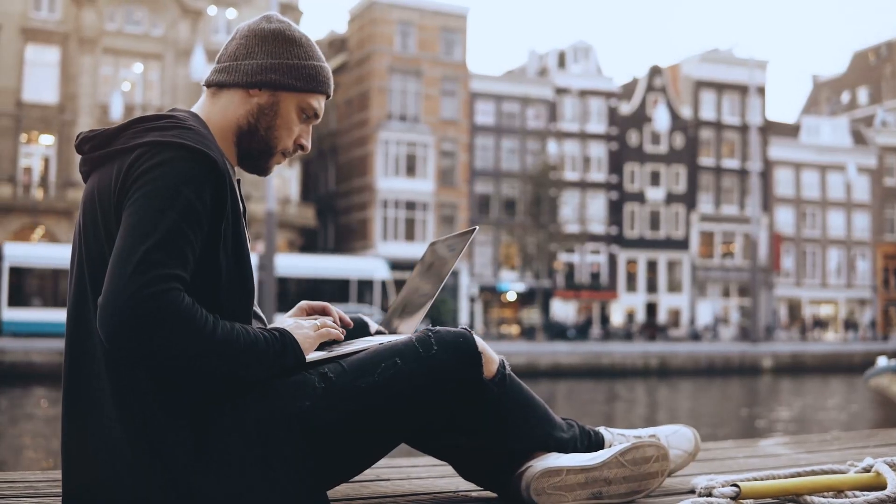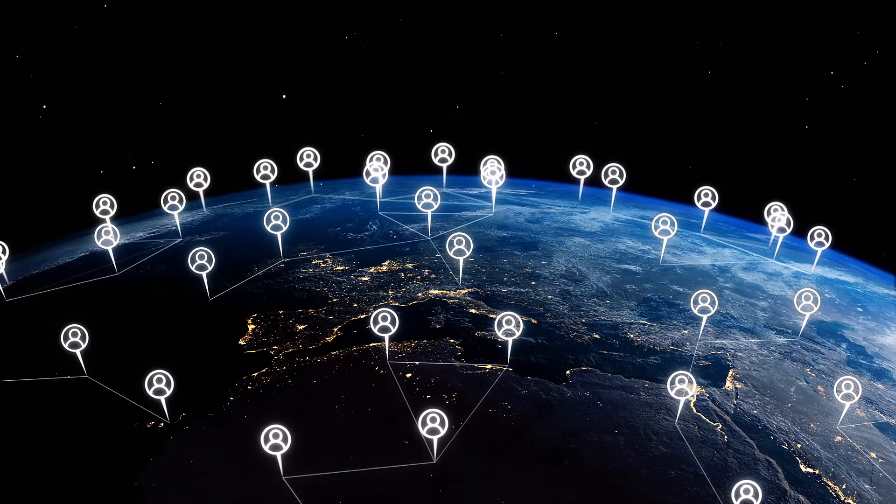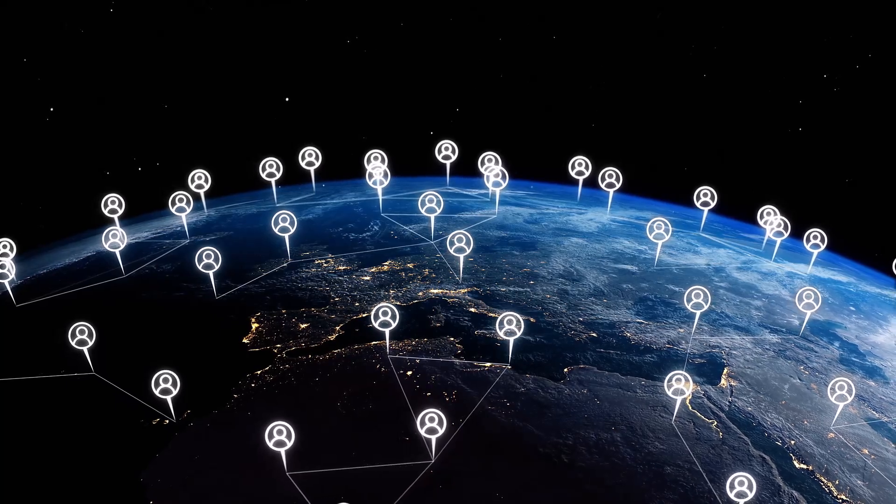Imagine that you are traveling around the world and you have a team of people that you're working with and they also live all over the world. Everyone's working together and the customers and clients that you serve can connect to you easily as if you were a company local to them. We now live in a world that allows us to do this, to work from anywhere with anyone no matter where we are.